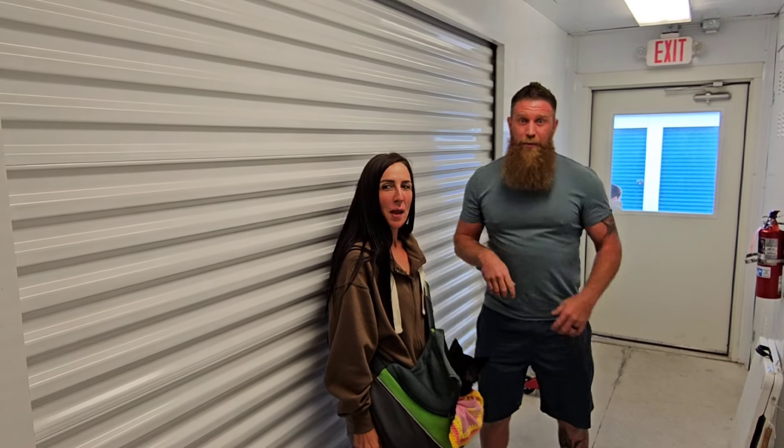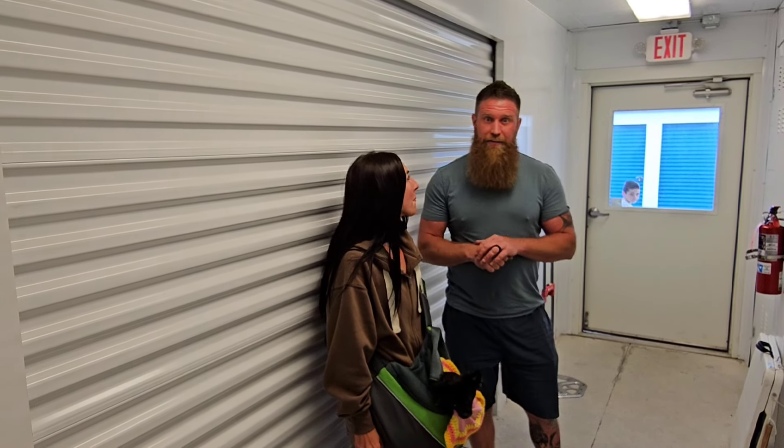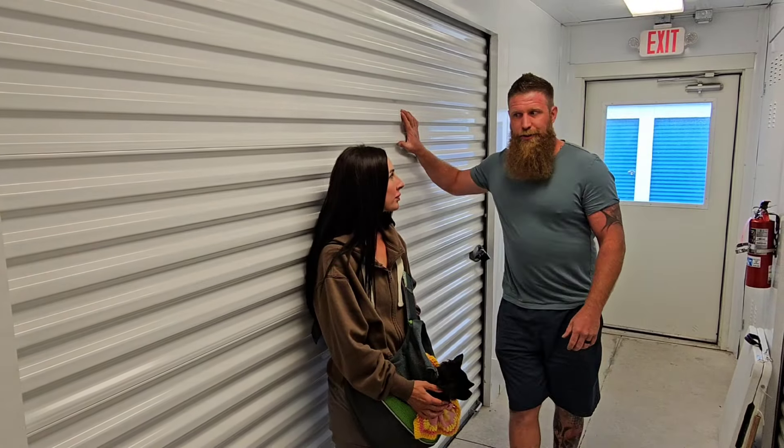Hey guys, welcome back. J&J Family Finds. We're at this unit here in Paynesville, Ohio. We bought this unit the other day at a live storage auction. If you haven't seen it already, check out the last video - you'll see the auction. We paid $1,320 for this unit.